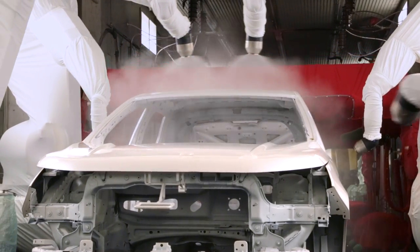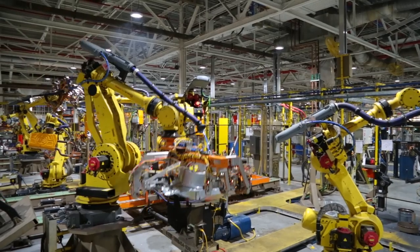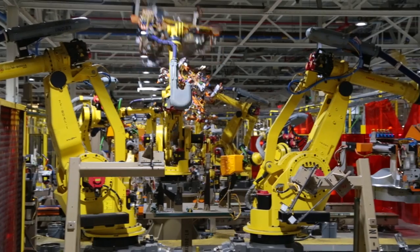We're standing in our new Clearcoat automation cell, where we recently installed six new robots in two booths to improve film build, appearance, and luster of our vehicles. We've also added 250 robots to the system, and reprogrammed 1,000 more.